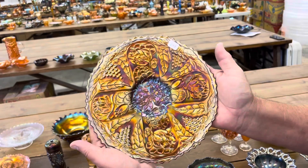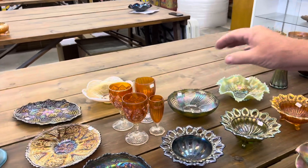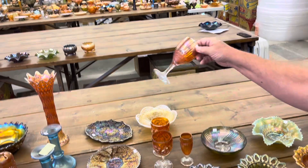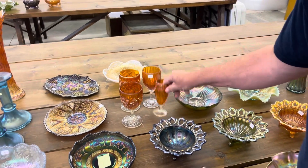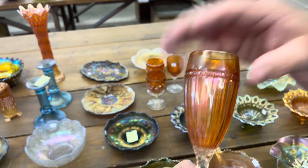Lotus and Grape plate — really nice plate in amethyst. We're going to give you a lot of goblets — there's two of these. These are Octagon, of course. This here is Flute and Cane. And Optic and Buttons — that's it, I think you're right. I always have to look those up.